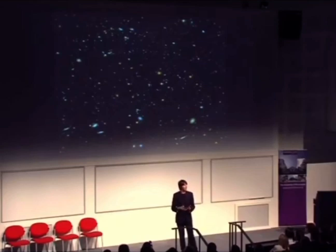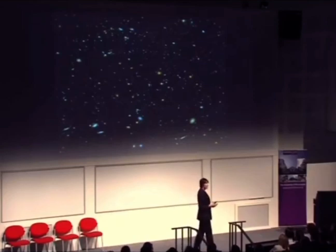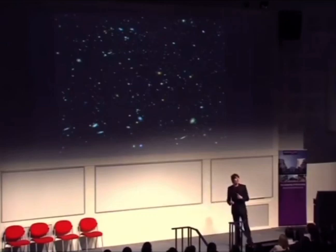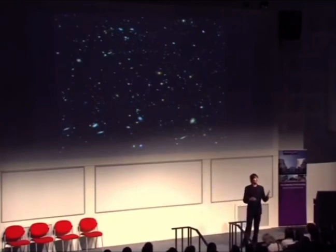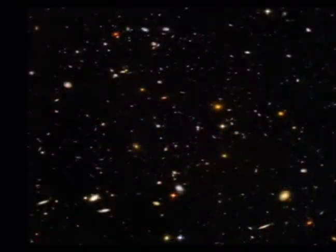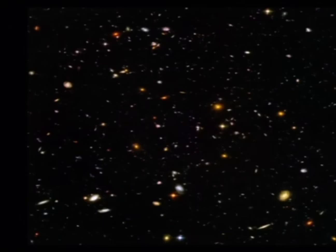It's called the Hubble Deep Field image. It's one of the most important and fascinating images in the recent history of astronomy. It's not empty — it's got lots of structure, lots of points of light. There are actually over 10,000 points of light or blobs in that image, and virtually every one of them are actually galaxies — distant galaxies.